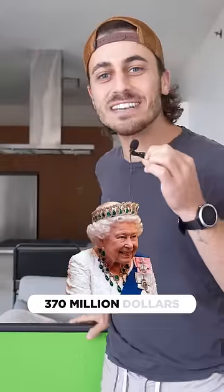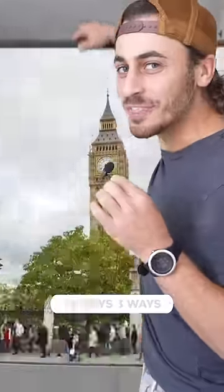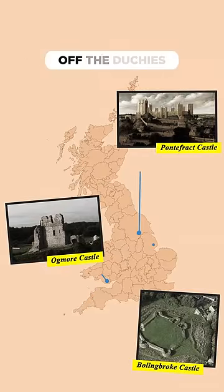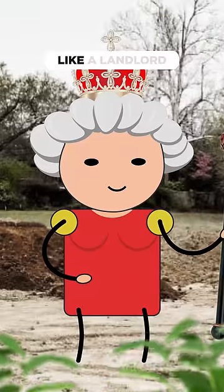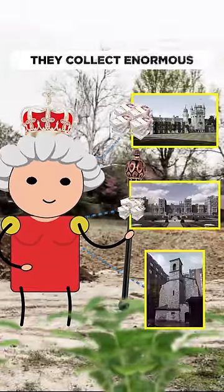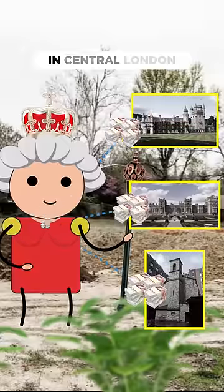The Queen of England was worth $370 million. But how? There are three ways the royal family makes money. First, they make money off the duchies. Think of the royal family like a landlord that owns 130,000 acres of land. They collect enormous rent for prime commercial real estate in central London — it's private income for the queen and her family.